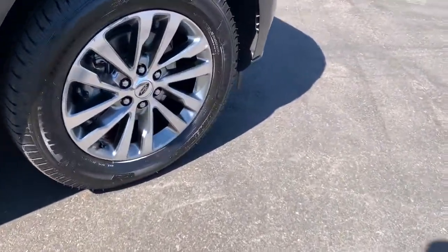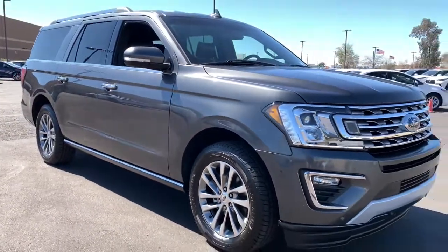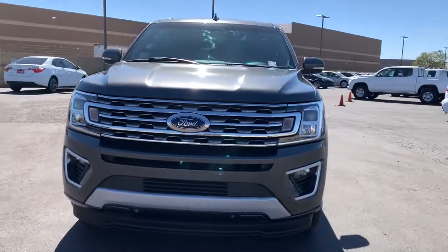Keyless entry, backup camera, heated mirrors, satellite radio, power lift gate, heated rear seat, keyless start, fog lamps, premium sound system, wood grain interior trim.